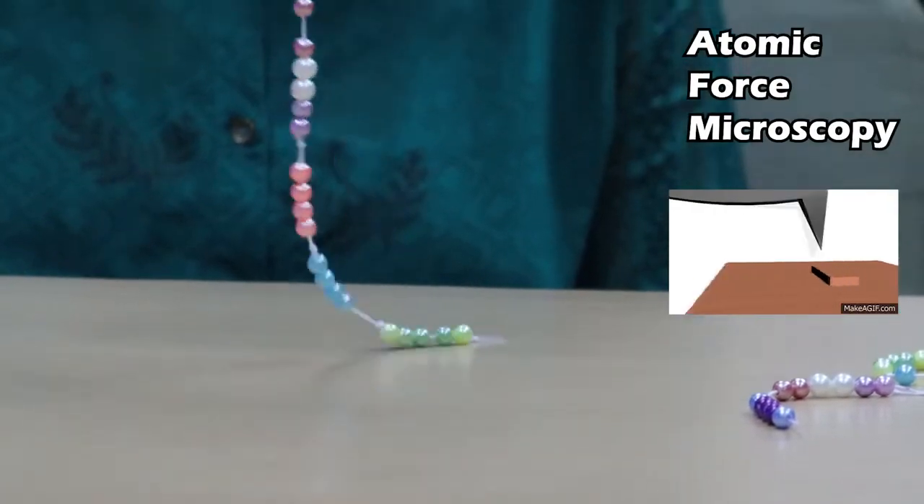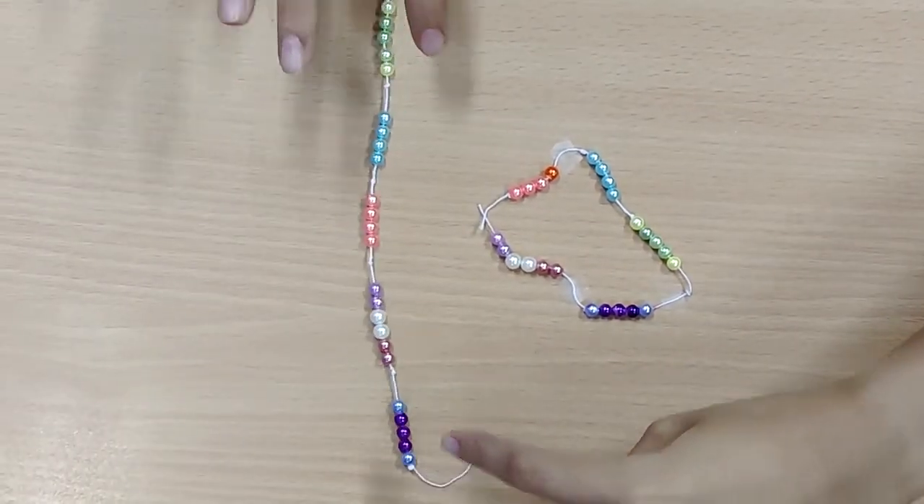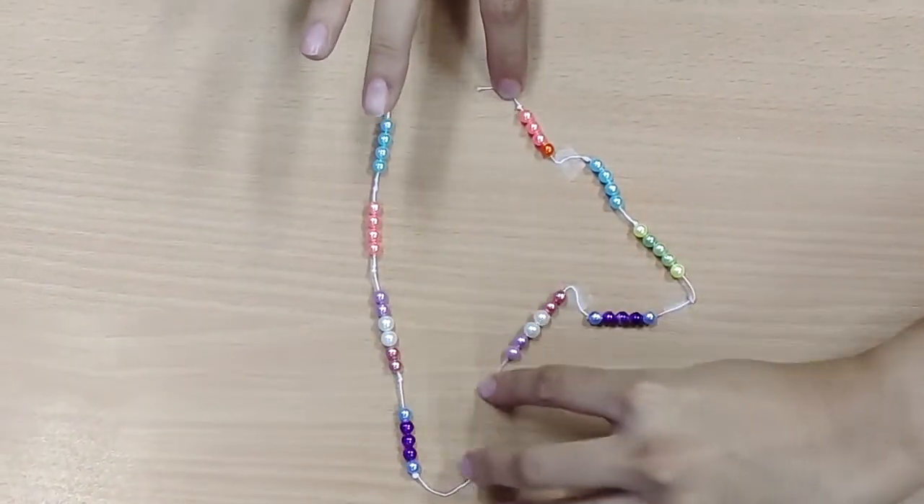In force denaturation, we pull the protein by atomic force microscopy. And when we do heat or chemical denaturation, it also gives a measure of the stability of the protein. In this manner, we can see whether CP can cause a change in the stability, folding and unfolding of proteins. By understanding all these properties, we can design more stable circular permutation variants of existing proteins.